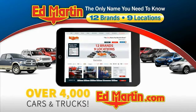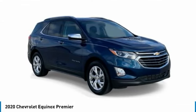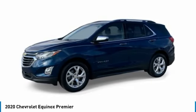With over 4,000 cars and trucks online at EdMartin.com, looking for the right vehicle? Check out the 2020 Equinox. Fuel efficiency, safety, and value equals the Chevy Equinox.